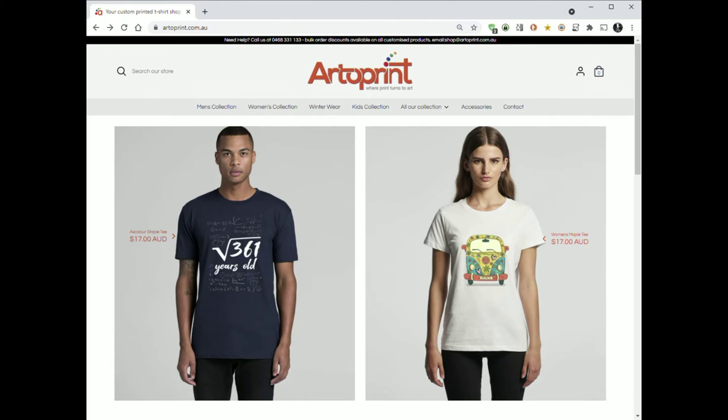This is a short video on how to order your Chugtober t-shirt. T-shirts are ordered from artoprince.com.au, who are at Theverton here in Adelaide.